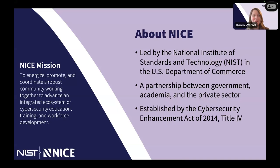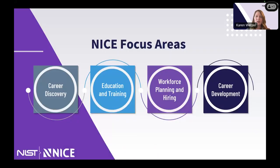That ecosystem is really key to a lot of what I'll be discussing today. When we talk about the NICE Framework and cybersecurity workforce, we're not thinking about it only from an employer perspective or only from a training perspective — it's about all the different components that come together in that ecosystem. The NICE Framework brings together government, academia, and the private sector as a common language. Some of NICE's focus areas include career discovery, engagement with K-12, education and training at all levels, workforce planning and hiring, and career development.